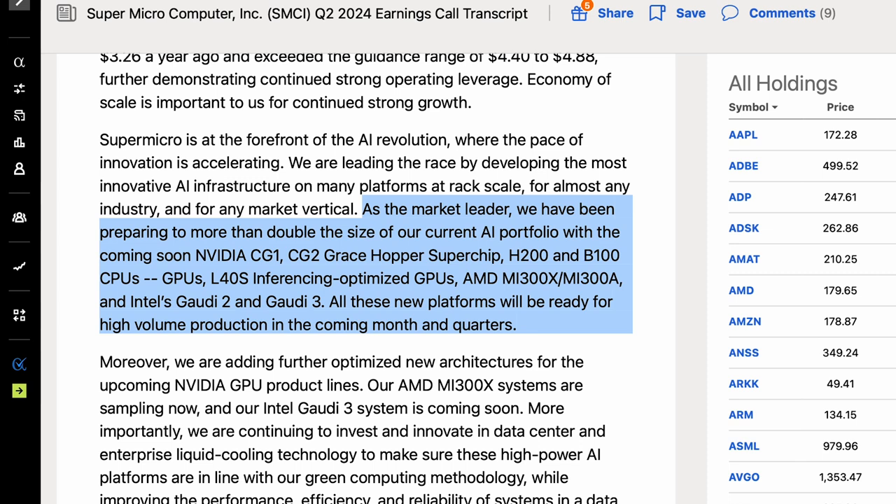Supermicro's management said this during the most recent earnings call, suggesting the company will likely have very high growth rates over the next several quarters. As the market leader, they have been preparing to more than double the size of their current AI portfolio. With the coming NVIDIA Grace Hopper Superchip, H200 and B100 GPUs, L40S inferencing optimized GPUs, AMD MI300X and MI300A, and Intel's Gaudi 2 and Gaudi 3 — all these new platforms will be ready for high-volume production in the coming months and quarters.